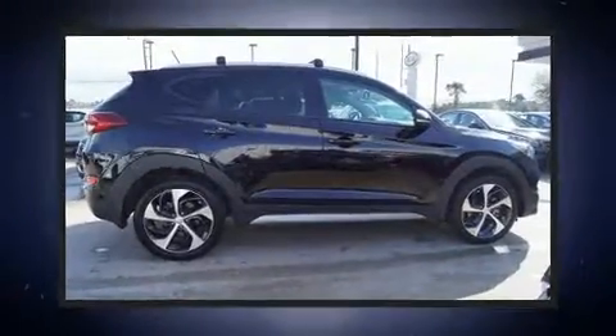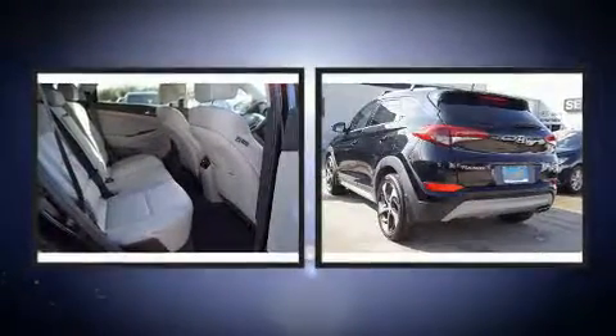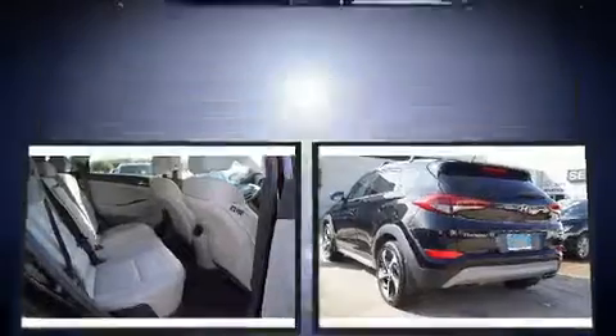Take command of the road in the 2017 Hyundai Tucson. With just over 10,000 miles on the odometer, this four-door sport utility vehicle prioritizes comfort, safety, and convenience.